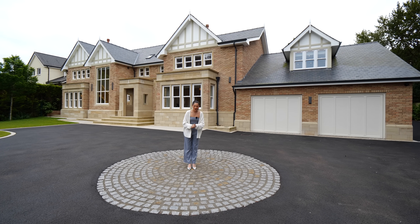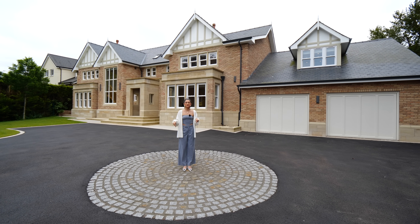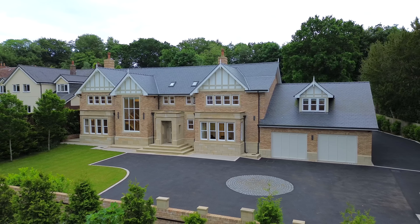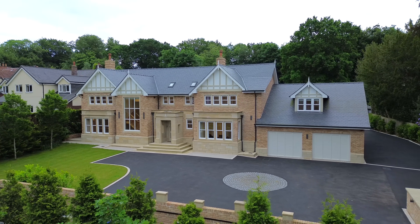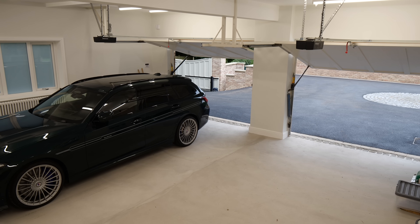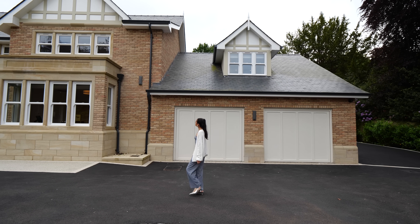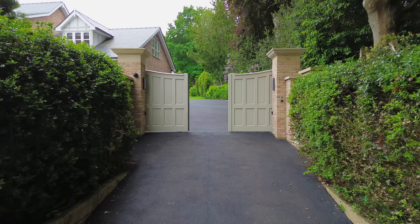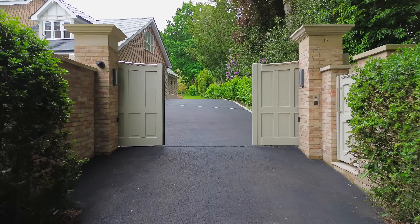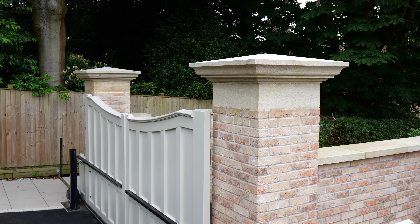We're going to kickstart the tour here at the exterior of the property where Tom insisted I stood in the middle of this turning circle. We have plenty of space for parking, up to 10 vehicles, but if that's not enough, we do have a double car garage just behind me. Now to access the property, we have a very grand entrance through these automated scissor gates, and on either side we have the caps, both worth £20,000.